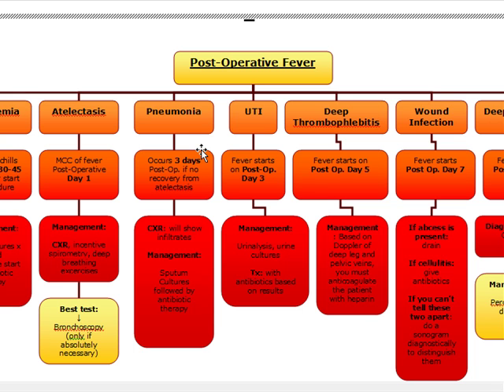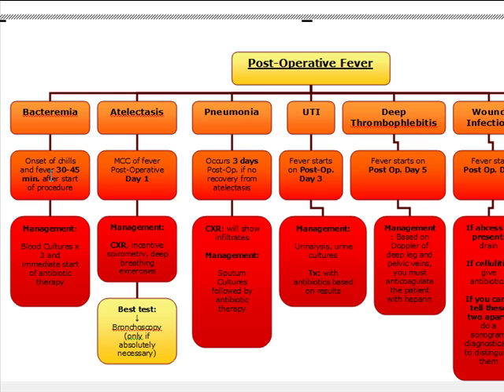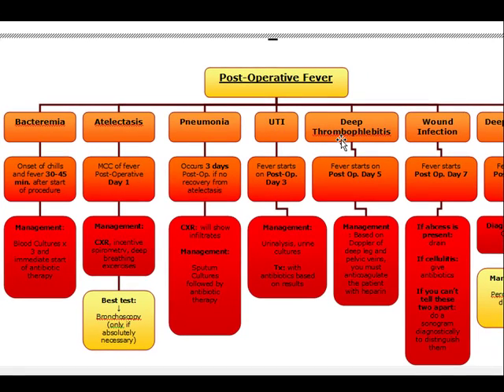Quick review: post-op day one is atelectasis. Fever 30 to 45 minutes after the start of the procedure is bacteremia. Post-op fever day three is either pneumonia or UTI — if it's pneumonia, it's usually because of an unrecovered atelectasis. Post-op fever day five is deep thrombophlebitis: do a Doppler of the deep leg and pelvic veins and anticoagulate with heparin.